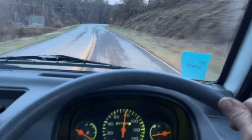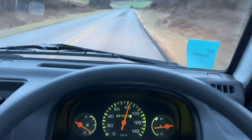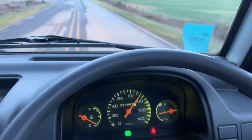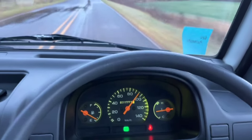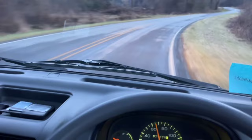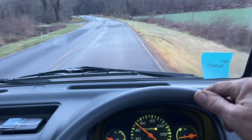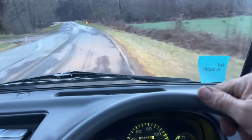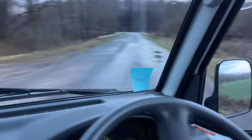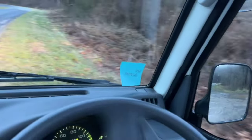Now I'm going to give it some gas when we go around this corner. That's almost 60 miles per hour — felt good. I've got the defrost on. I would say keep it at 55 or 60 miles per hour — 55 would be kinder.